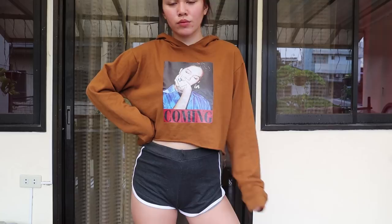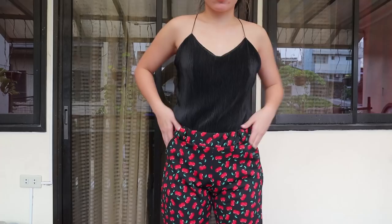The next item that I got is these trousers. They're super cute as well. It has this cherry design on it, and it's really classy, to be honest. I got this for only 150 pesos. The quality is okay — makapal yung tela niya.